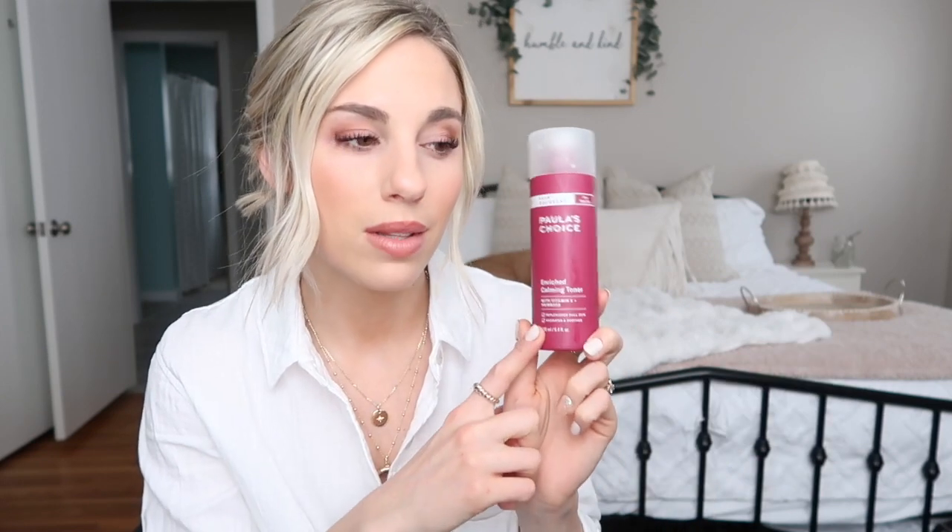I absolutely love this toner. It says to shake well before use, just because of the milkier consistency — you want to mix up all the ingredients before applying it to a cotton pad. I just do a little cotton round, apply it all over my face, and I feel really good after. I would definitely repurchase this — it's an amazing toner, especially if you want one that's hydrating and calming.